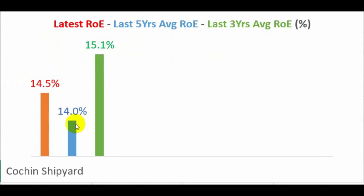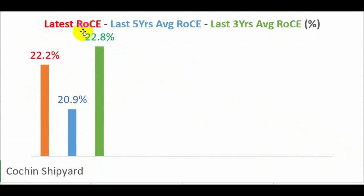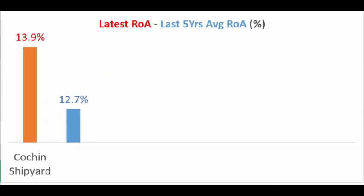The ROE over the last three and five years was above 14 percent, and the latest ROE for 2019 is 14.5 percent. My benchmark is around 15 percent, so these numbers are very nearby. Return on Capital Employed is around 22 percent, much better than ROE, and on average for both five and three years it was above 20 percent. Return on assets is also high at 13.9 percent, with a five-year average of 12.7 percent — all good ratios.